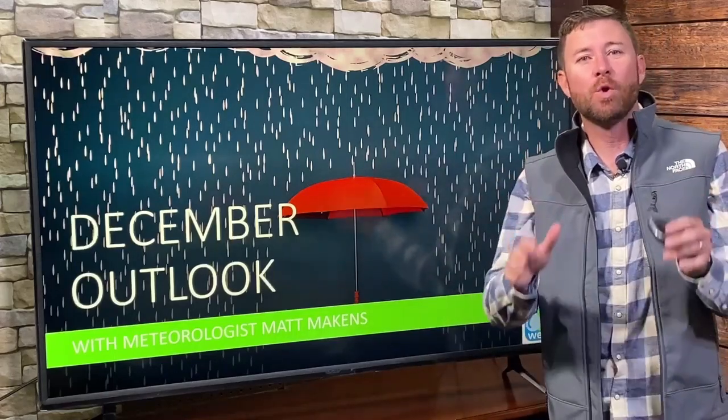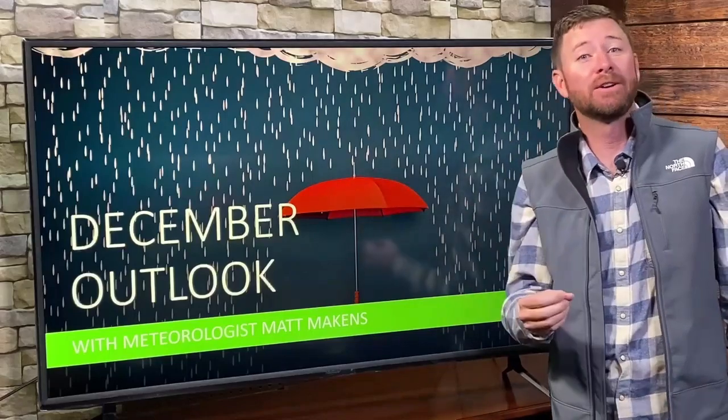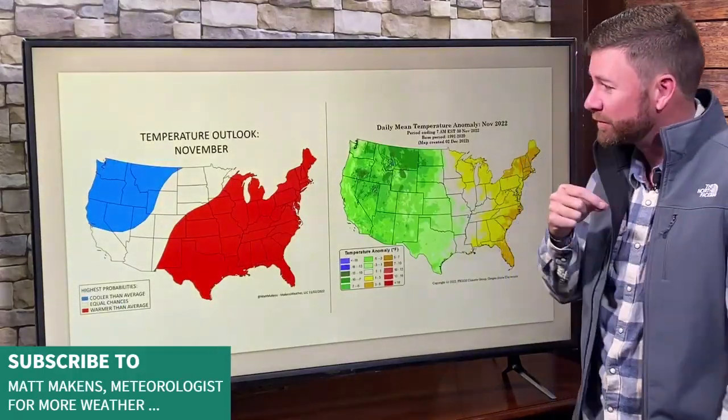Matt Makens here. Let's get into the December weather outlook. Can't start a new monthly outlook without verifying your last one. So my previous monthly outlook was for November.